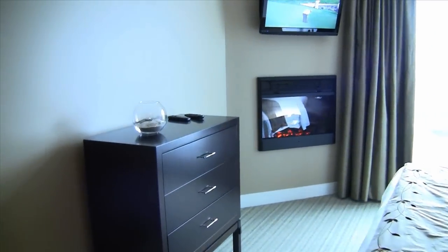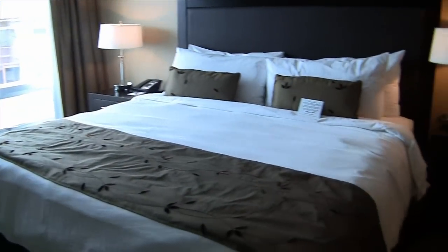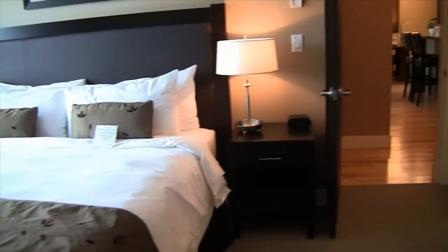And on to the master bedroom with its own flat screen television, fireplace, king-size bed, and an ensuite complete with a deep soaker tub and a heated tile floor.